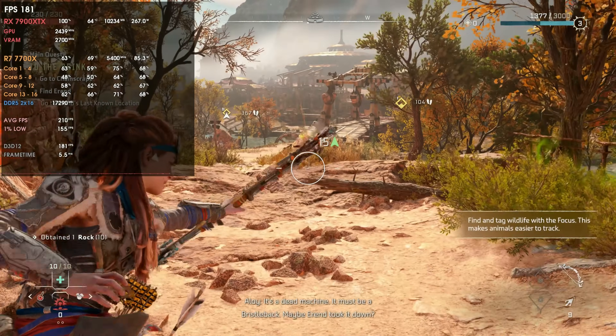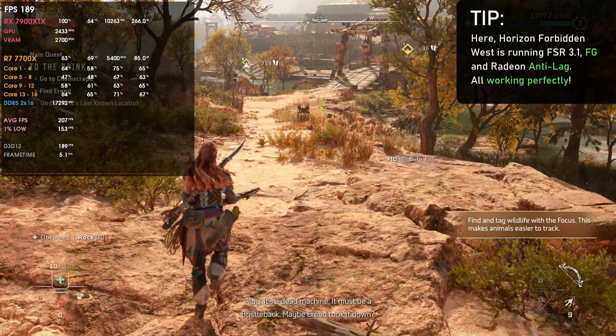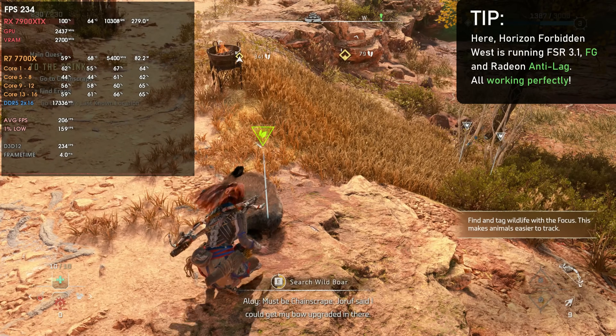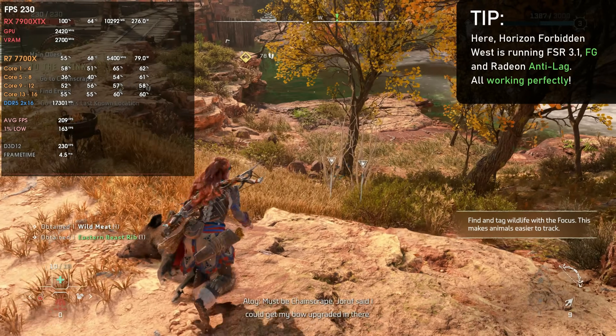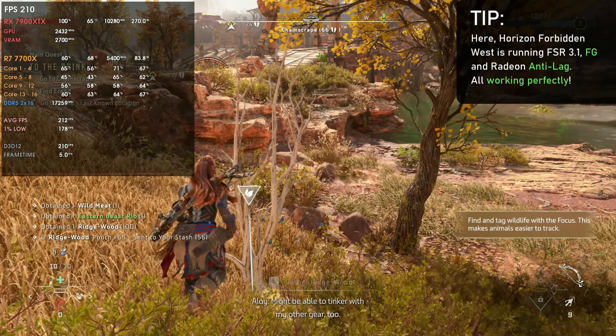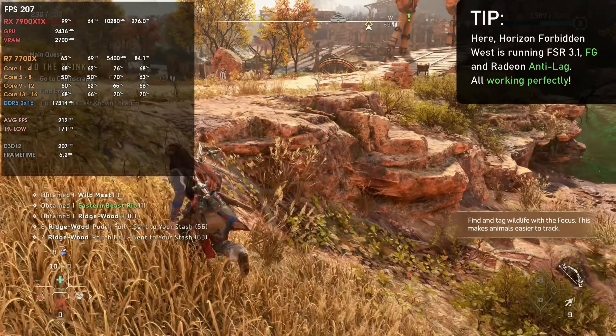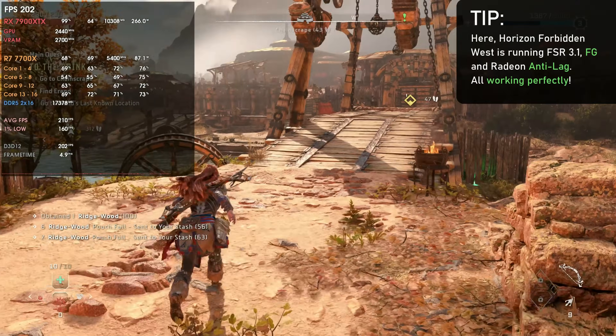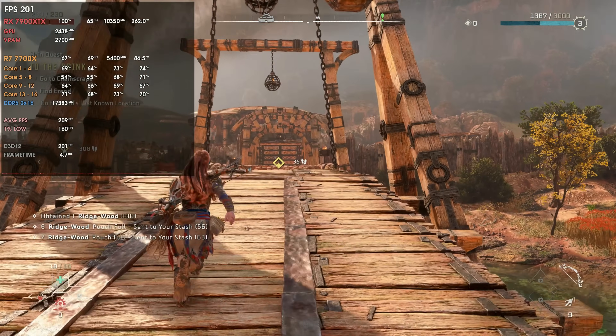As stated before, Radeon Anti-Lag now works properly with frame generation. I tested it myself and it works perfectly with both frame generation and Anti-Lag enabled at the same time. I personally see basically no difference in latency, but for those of you who do notice it — you can now use both together without those intermittent stutters, because Anti-Lag was fine-tuned to work with frame generation.